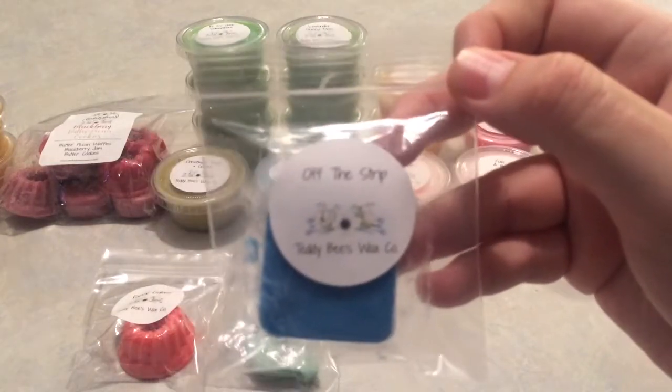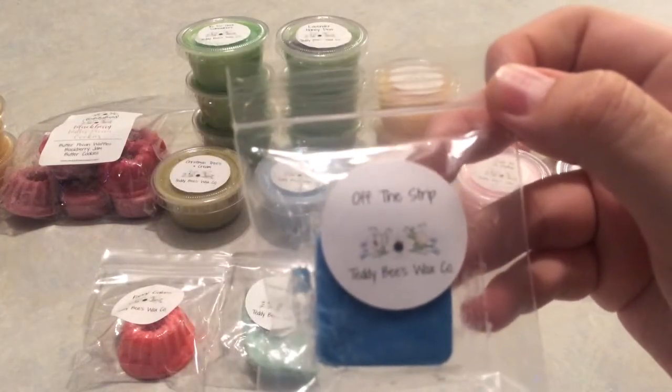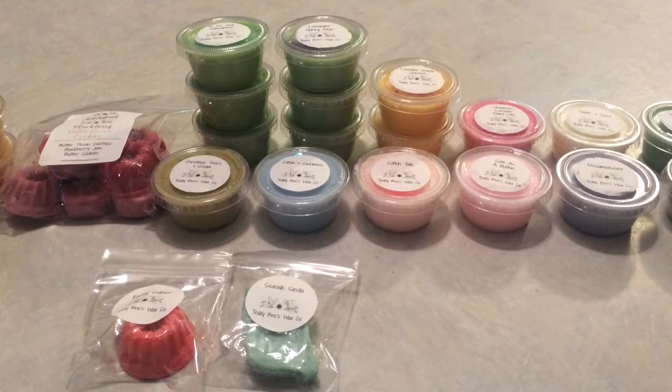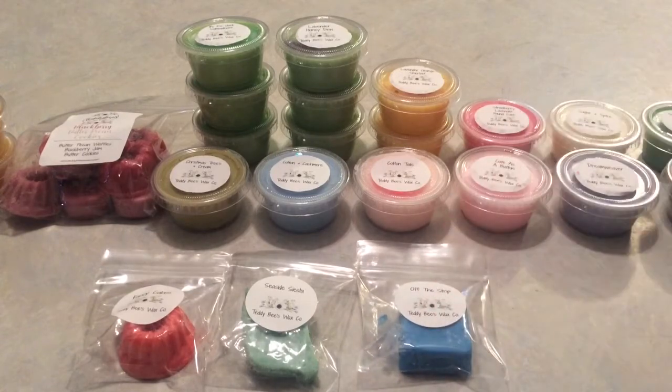Lastly, we have Off the Strip — berry sorbet, light coconut, soothing sandalwood, and warm musk. I do like it. It reminds me of a berry body care — very warm, inviting, and beachy. It kind of gives me coconut sandalwood vibes like a Bath & Body Works candle, but less perfumey. And that berry is just beautiful, so I really enjoy that one on cold.